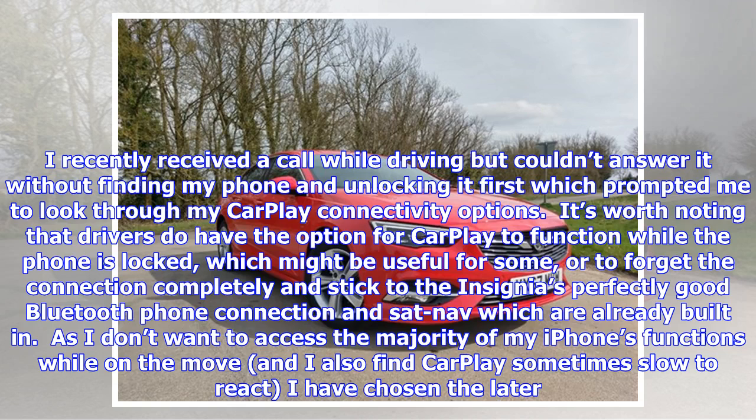It's very frustrating. I recently received a call while driving but couldn't answer it without finding my phone and unlocking it first, which prompted me to look through my CarPlay connectivity options. It's worth noting that drivers do have the option for CarPlay to function while the phone is locked, or to forget the connection completely and stick to the Insignia's perfectly good Bluetooth phone connection and built-in sat-nav. As I don't want to access the majority of my iPhone's functions while on the move, and I find CarPlay sometimes slow to react, I have chosen the latter.